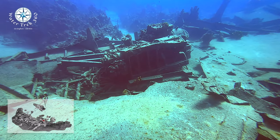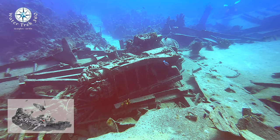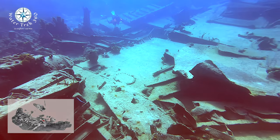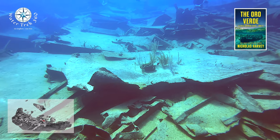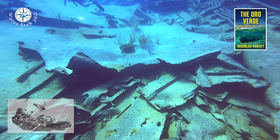Apparently, someone wanted to sink her years before in Miami with a homemade bomb stuffed in a cigar box attached to her hull by a magnet. But for some reason it failed to explode — therein lies another mystery. There is a book, although historical fiction, about the Oro Verde. It's a fun read that incorporates this history.